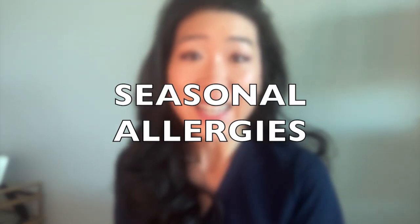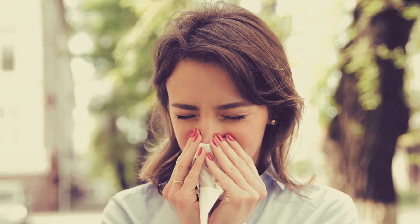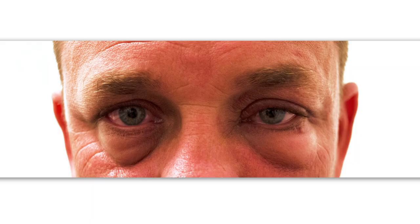Seasonal allergies — an allergy to pollen — will usually present with a runny nose, sneezing, cough, and sinus headaches. The eyes can get swollen with shiners, specifically around and below the eyes, and the eyes themselves can get red and teary.